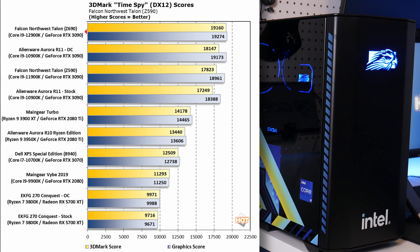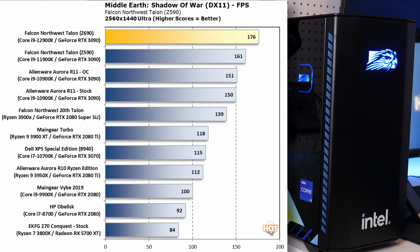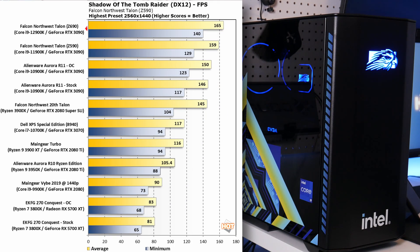3DMark TimeSpy synthetics show a total system improvement over the last two generations of Core i9 products, especially compared to the Rocket Lake Core i9-11900K. At 1440p, gaming showcases a decent lead over the previous Talon — averages in Middle Earth Shadow of War going up to 176 FPS versus the previous generation's 161. Shadow of the Tomb Raider at 1440p on highest settings tells a very similar story, with minimum frames seeing the biggest impact, smoothing out gameplay even more.